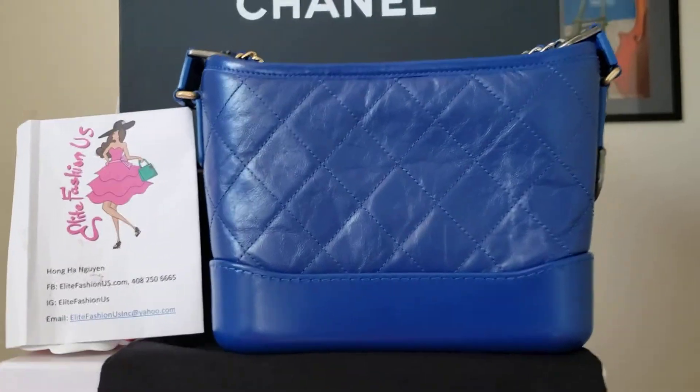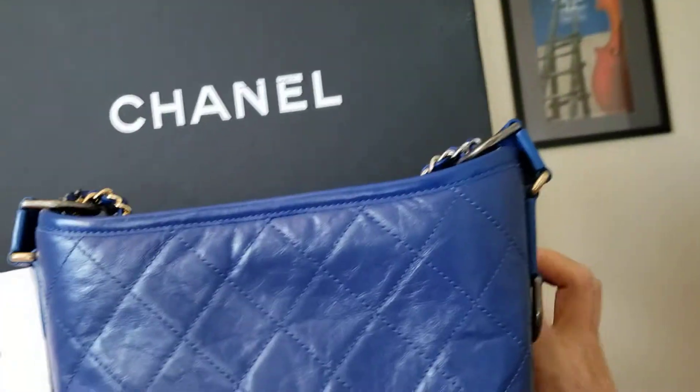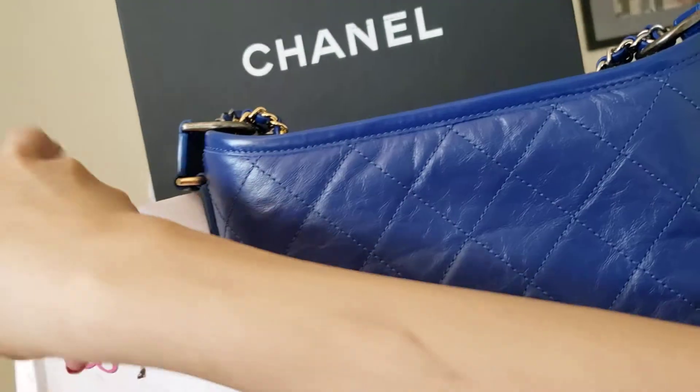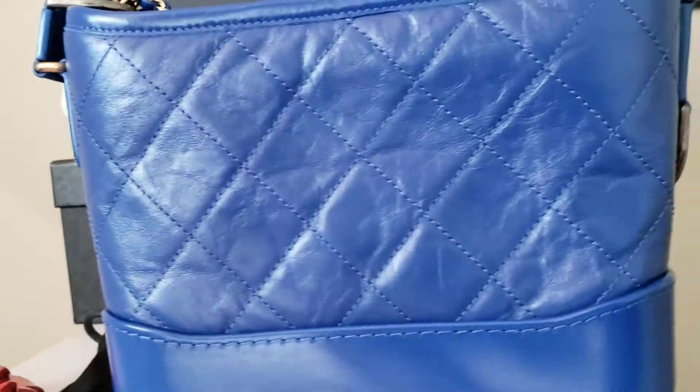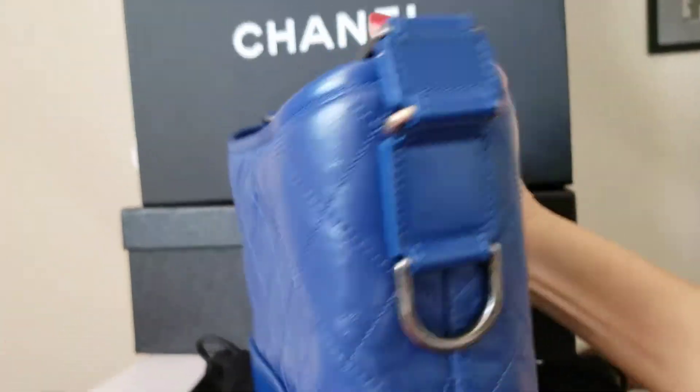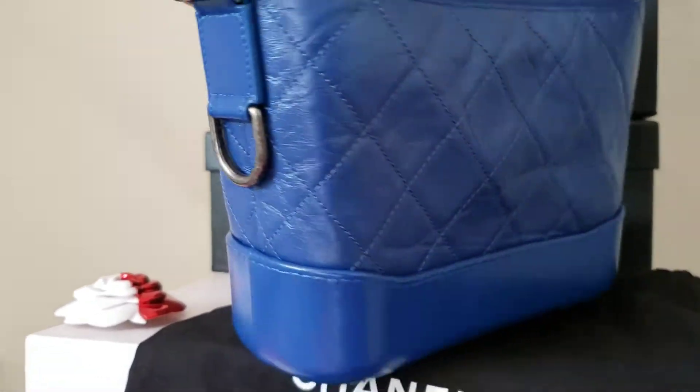Hi everyone, this is Han Huyen from Ellis Fashion US. Happy Saturday! Let me show you my new arrival — the Chanel Gabrielle.